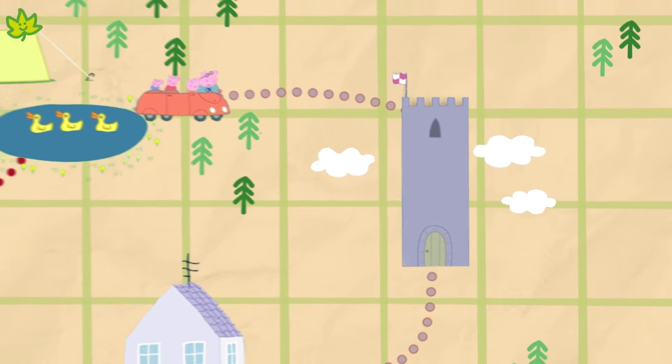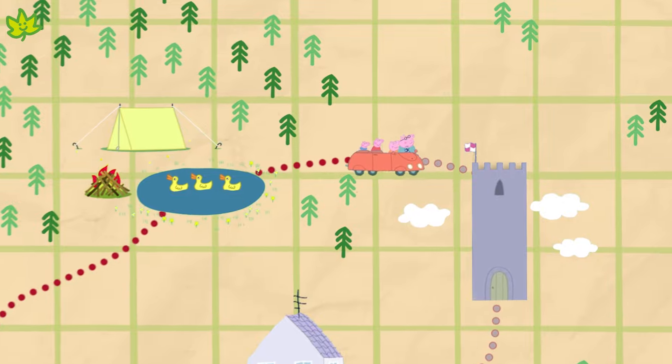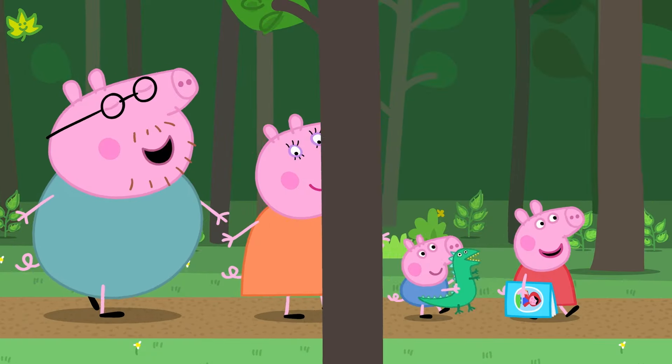Can you see on the map that we need to go right to get to it? Well done! Off we go again!